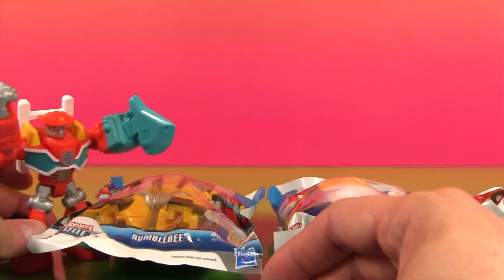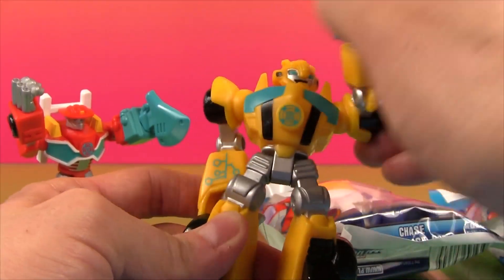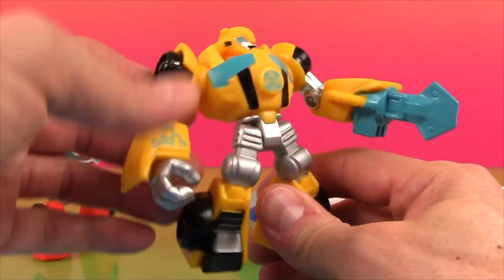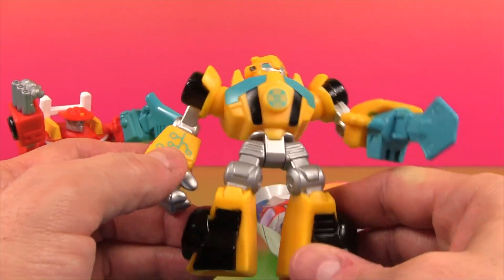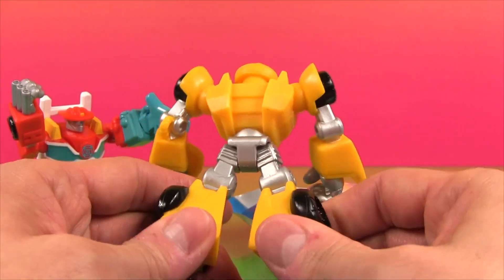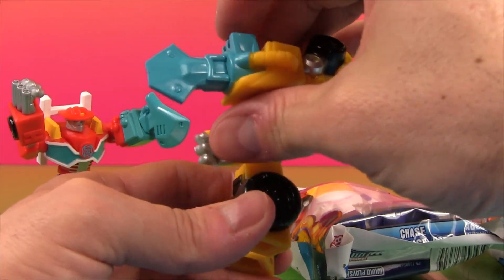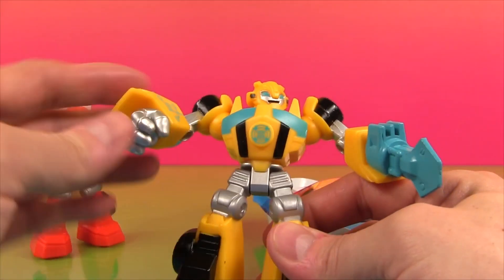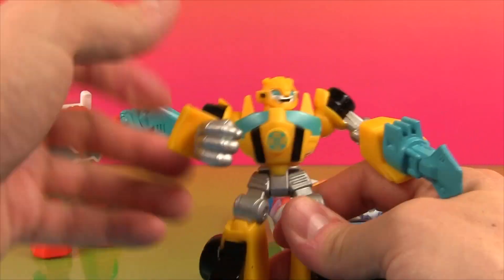Now let's take a look at Bumblebee. Check out Bumblebee, he looks pretty awesome. I didn't realize their arms could move around like that — that's kind of cool. Bumblebee's cool looking, and you can turn his head. I love these little graphics on their arms, and there's their little Autobot sign. These guys are fun. He's got a crazy arm — I don't know what kind of arm that is. Is that like a big screwdriver? Or a pile driver, maybe? I like how you can move their arms all over. That's neat.